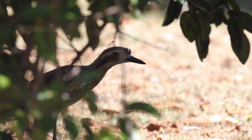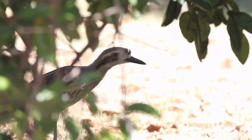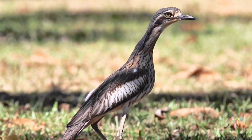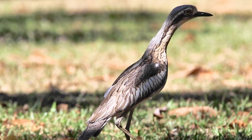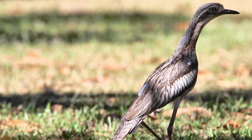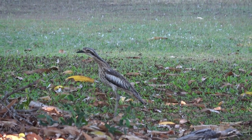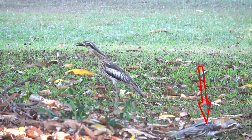They are shy birds often found more in the shadows and under shrubs. When they are disturbed they go into this still-like posture. Sometimes they will lie on the ground and you may not even see them. I've put an arrow on this frame so you can look at the bottom right-hand corner and see the bush stone curlew just taking on a deceased posture.